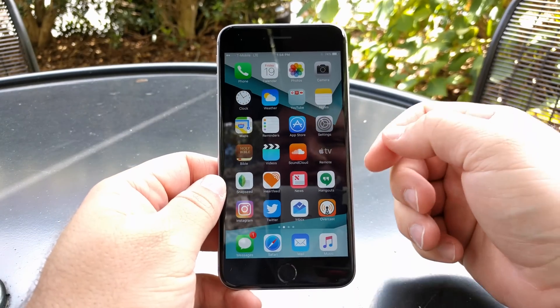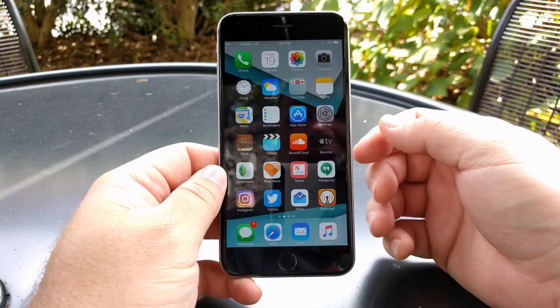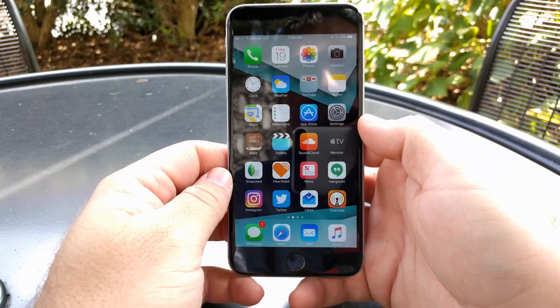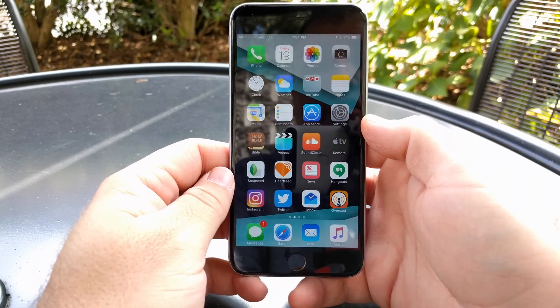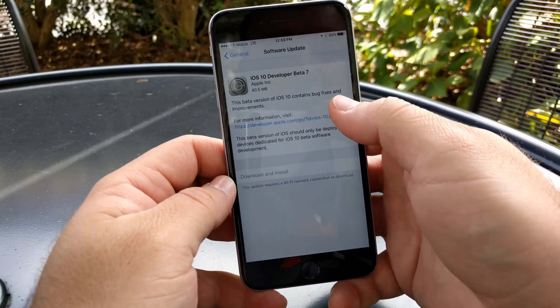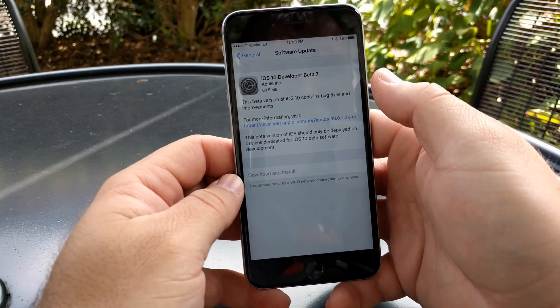Hi everyone, Aaron here for Zollotech and today Apple released iOS 10 beta 7. This was pretty unexpected and was released only four days after the previous version. It came in at about 60.5 megabytes on my iPhone 6s Plus and was a quick download.